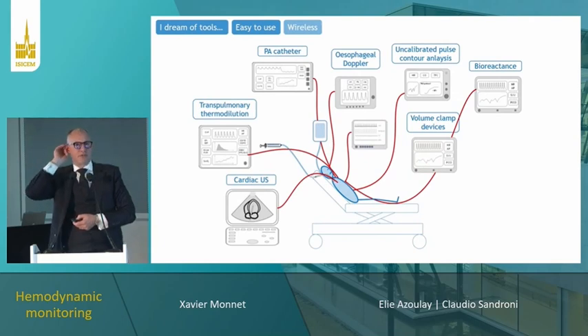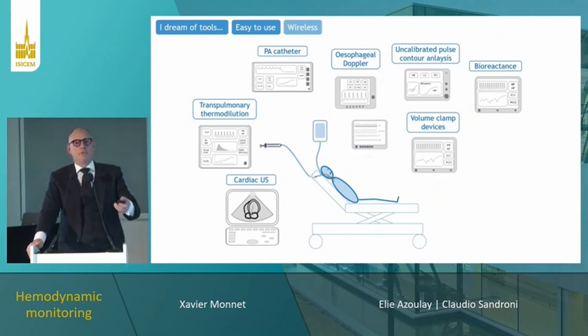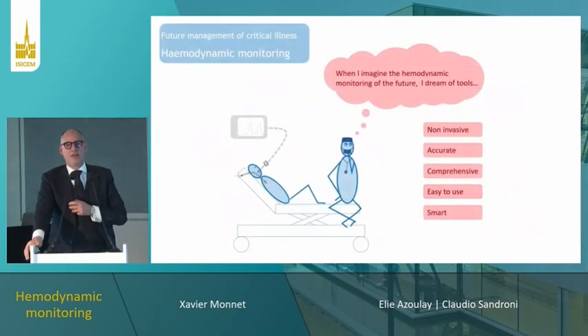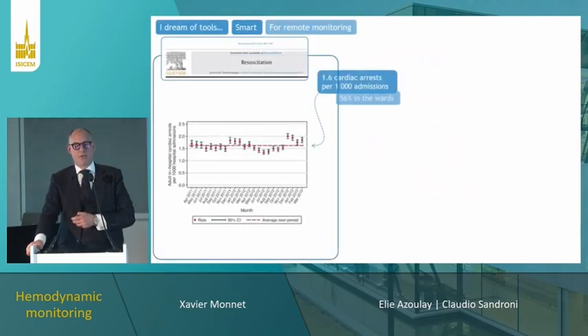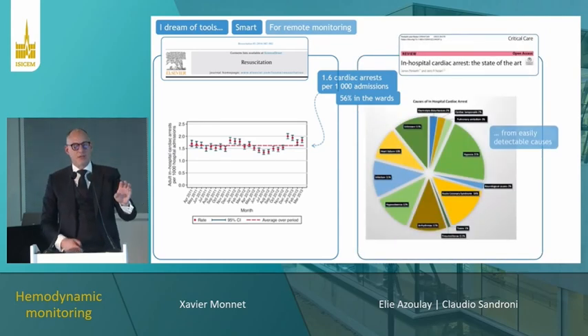We need easy-to-use devices, and one progress coming soon is wireless devices that will allow us to avoid what is sometimes called the 'spaghetti syndrome' — all the tubes and wires. More importantly, beyond aesthetics, these wireless devices may allow remote monitoring of patients out of the ICU, in the wards, after the ICU or after the operating room. A comprehensive analysis of all variables may allow early detection of patient deterioration.